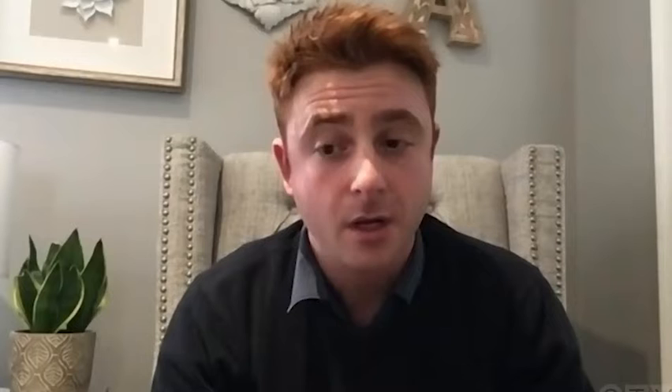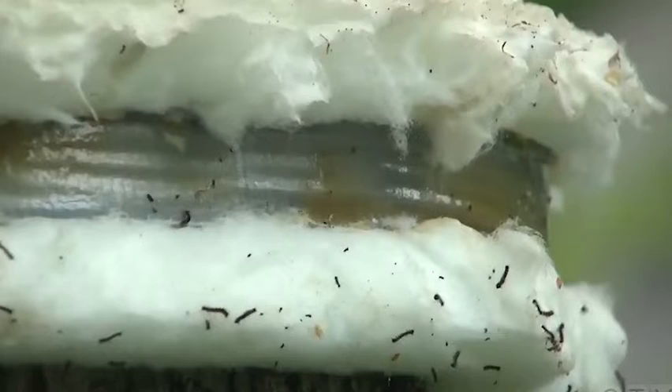How do you eradicate those gypsy moths? There's no eradication — we can certainly treat for them to reduce their population, but it is proving very difficult to eradicate them completely. There are a few steps we can do to reduce the overall population. The biggest thing would be understanding what the insect is, how it moves around, educating ourselves, and consulting with a professional. We definitely need to reduce the population by banding our trees. We can wrap the trunks of the trees to reduce the amount of caterpillars crawling up into the canopy. Once they do that, they will defoliate a tree fairly quickly.